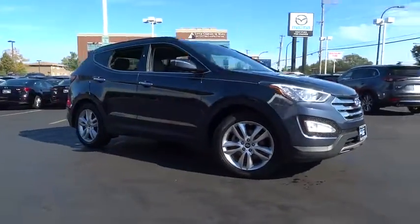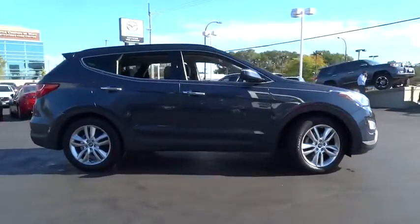2013 Hyundai Santa Fe. Style. Quality. Performance. Value. Need we say more?